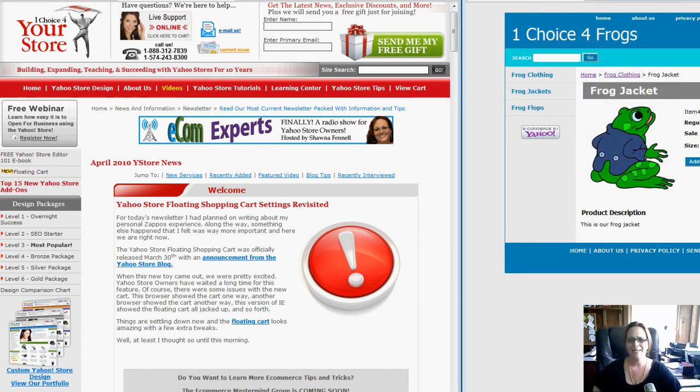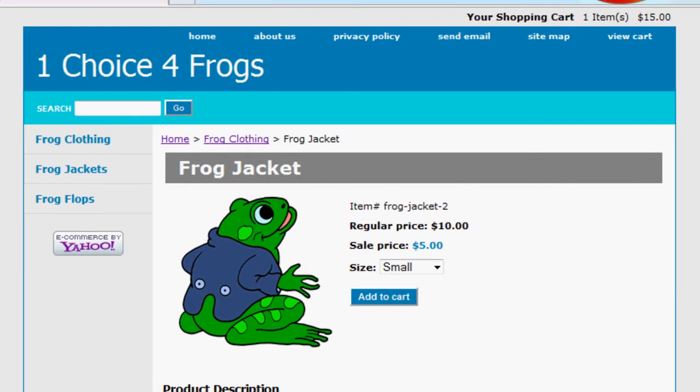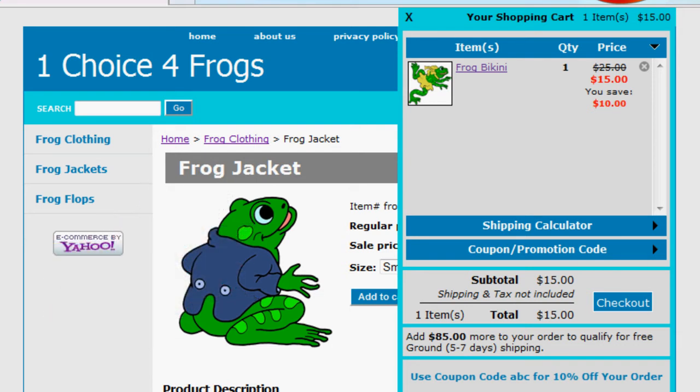Now first, if you're not exactly sure what the heck a Yahoo store floating shopping cart is, it's a great little add-on that Yahoo added last month. Basically it adds a little shopping cart that tells people how many items they have in their cart and what the total price is on every single page of your e-commerce site. It's a really great addition and a great way to increase sales, especially when you put into place the shipping calculator and the coupon promotion code.